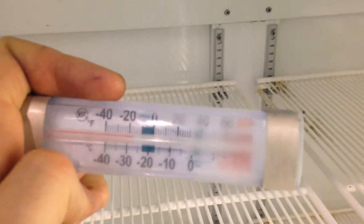It's holding at minus 18 right now, but it cycles, of course, and it's empty, so it's minus 25.